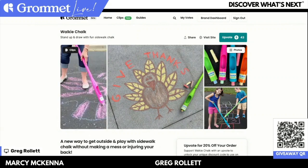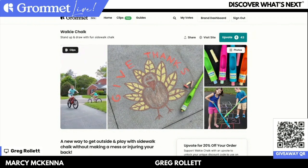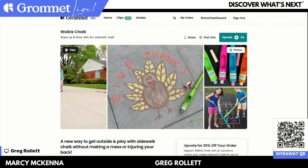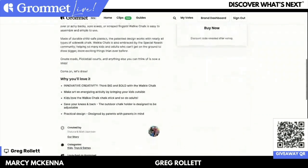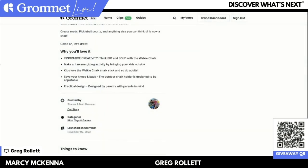I think it's so clever, and the fact that you can use chalk in such a bigger way with this makes it so much easier to do those big roads, basketball courts, pickleball courts if you're a pickleball player. When I'm reading the reviews, so many are coming from grandparents who really appreciate it because they can't bend over — being able to stand up and draw on the ground, they really love that. It's also starting to get used a lot by physical therapists and in special needs communities, which I think is wonderful.